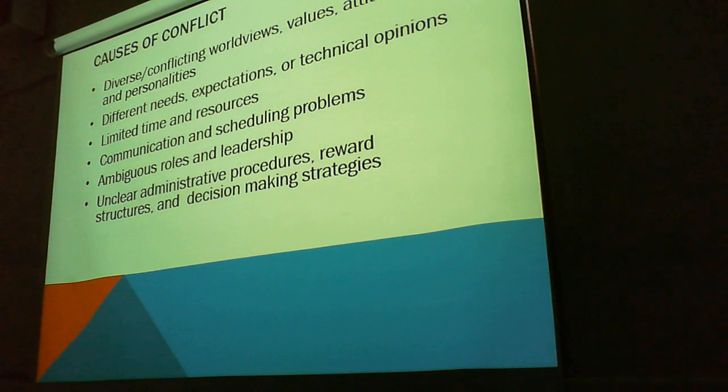Here are some causes of conflict: diverse conflicting worldviews, values, attitudes, and personalities. Different needs, expectations, or technical opinions. Limited time and resources. Communication and scheduling problems. Ambiguous roles and leadership — that could be a big one; strong leadership goes a long way. Unclear administrative procedures, reward structures, and decision-making strategies.